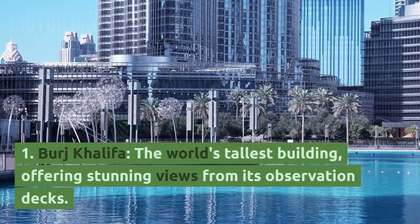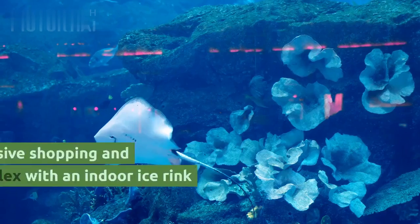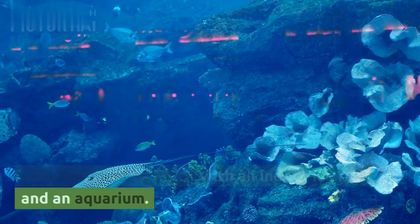1. Burj Khalifa, the world's tallest building, offering stunning views from its observation decks. 2. Dubai Mall, a massive shopping and entertainment complex with an indoor ice rink and an aquarium.